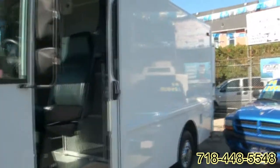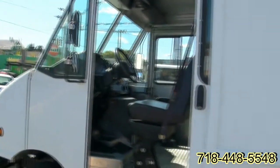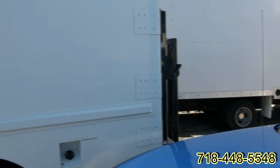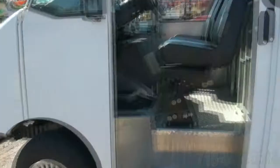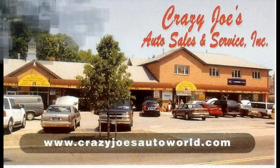We definitely have a few to choose from. Whether you're looking for a FedEx truck, elevator repair, or plumbing supply — with this one you're definitely going to be moving some stuff that's a little bit larger with the lift gate. We do have ones without the lift gate also, so whatever it may be — it could be a food truck, you name it. Come on down to Crazy Joe's Auto Sales and Service to see all of our step vans available, or visit us on the web at crazyjoesautosales.com.